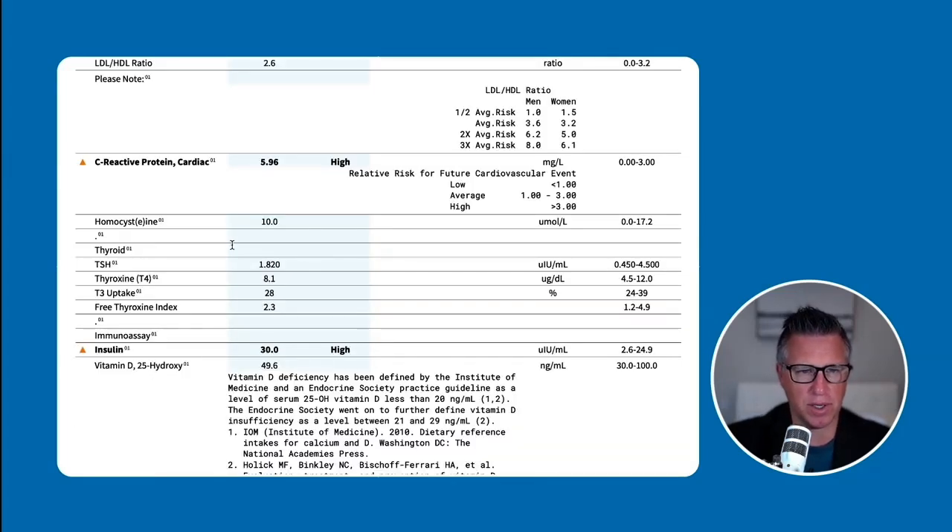Next I want to show you this inflammation marker, CRP — C-reactive protein. That is a sign of chronic systemic inflammation. It's known as an acute phase reactant made and released by the liver, part of the inflammation cascade. This should be below 1, and optimal is really less than 0.5. So she's at 5.96, almost a 6 — that's 6 times normal. That indicates a lot of inflammation. That inflammation can drive cardiovascular disease, and it can certainly contribute to or cause insulin resistance.